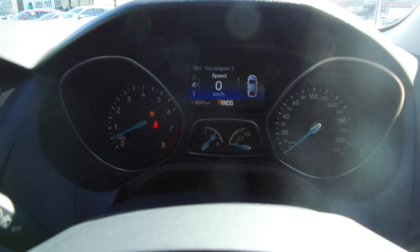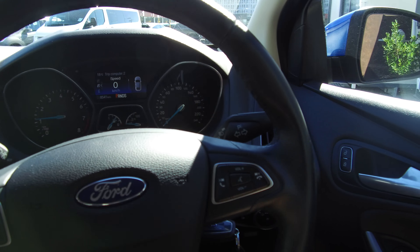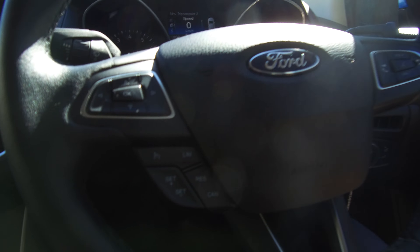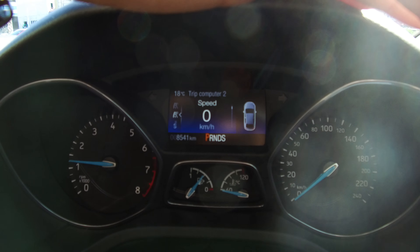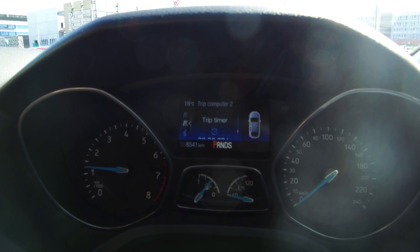We've got a leather-wrapped steering wheel with steering mounted controls. We've got our audio and voice activation, which is a really cool feature with the Sync 3. On the other side, we've got our cruise controls and the ability to change our trip computer screen in the center, so you can see we have a digital speedo and can look at our fuel level and anything like that, all on there.